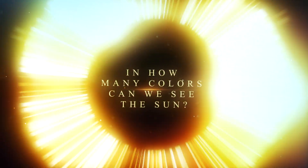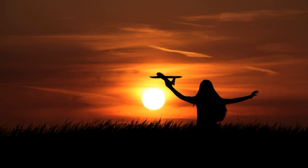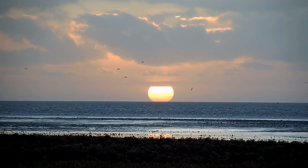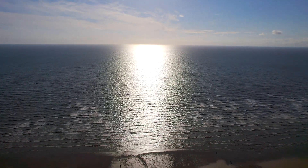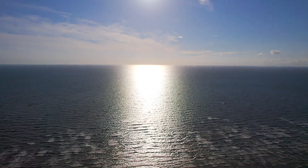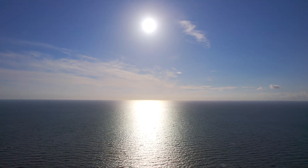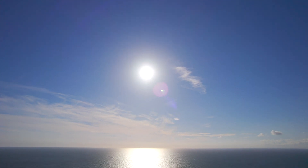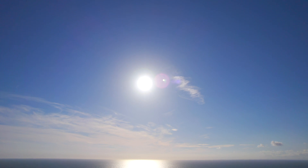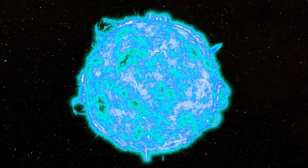In how many colors can we see the sun? Probably each of us has had the opportunity to witness truly amazing sunsets when the sky takes on various combinations of colors — from blue to pink, purple, or fiery orange. The sun, which appears as a bright yellow star that cannot be looked at directly in the middle of the day, at that moment takes on a red or orange hue. Overall, sunlight can take on various shades. For the sake of simplicity, let's focus on the seven primary colors of the visible spectrum for the human eye. It is worth noting one interesting and fundamental fact: the sun emits all seven colors of the rainbow.